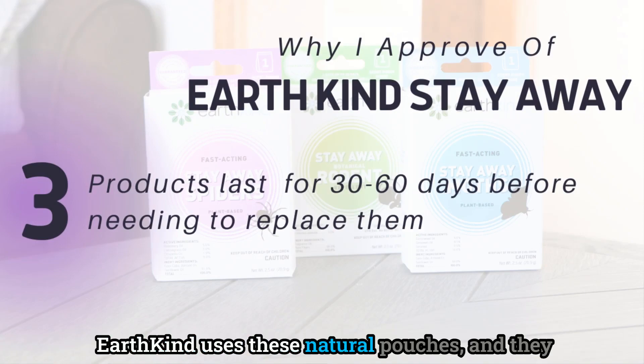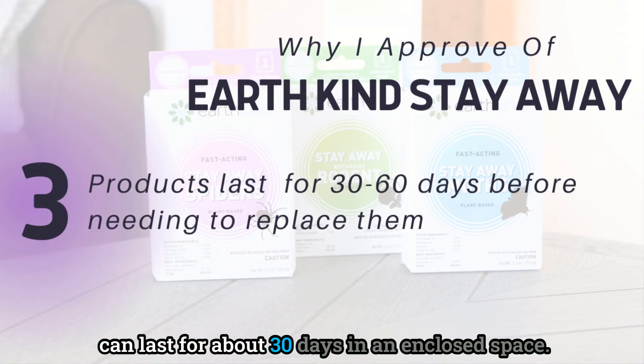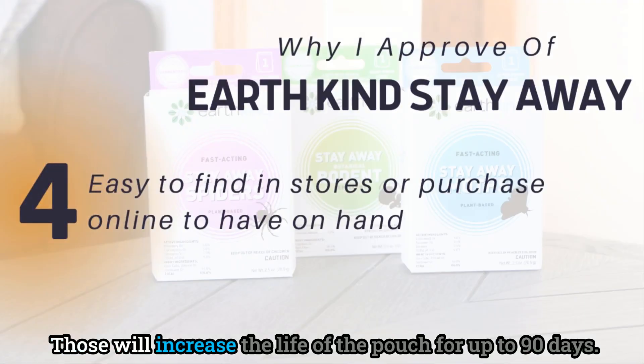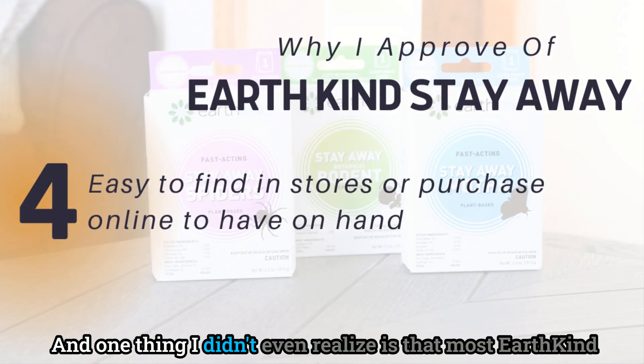Earth Kind uses natural pouches that can last about 30 days in an enclosed space. If you want your pouch to last longer, they have little pods you can put them in that will increase the life of the pouch for up to 90 days.